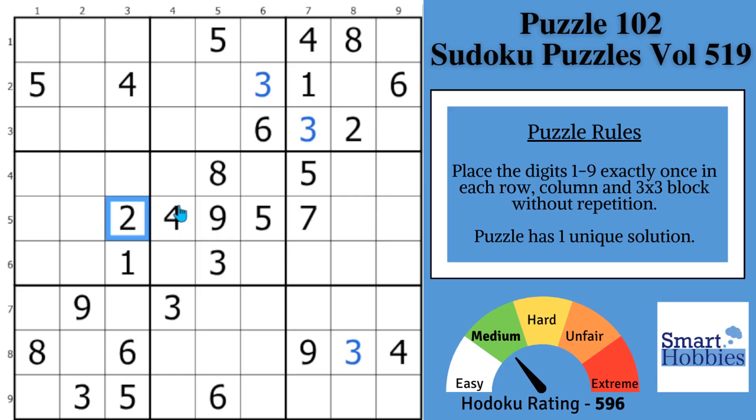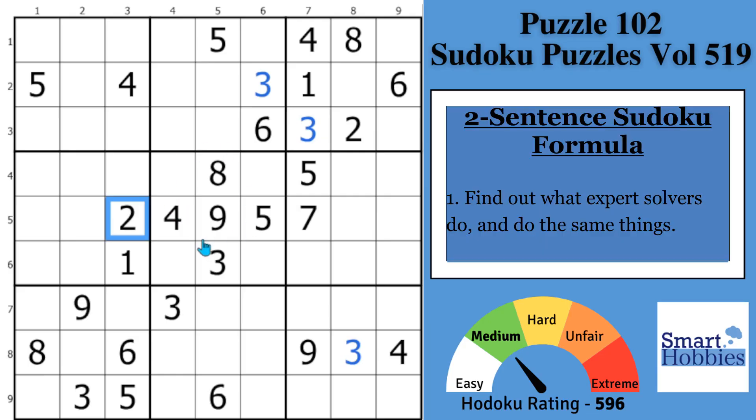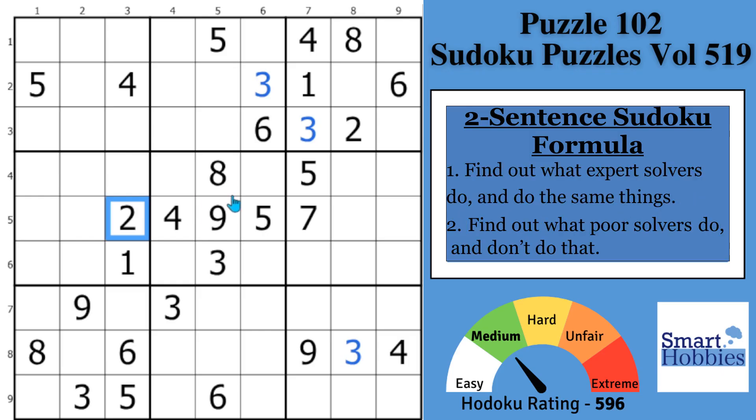So the first sentence: find out what expert solvers do, and do the same things. It's that simple. And the second sentence, even more important than the first — you need to study this one even more. The second sentence: find out what poor solvers do, and don't do that.